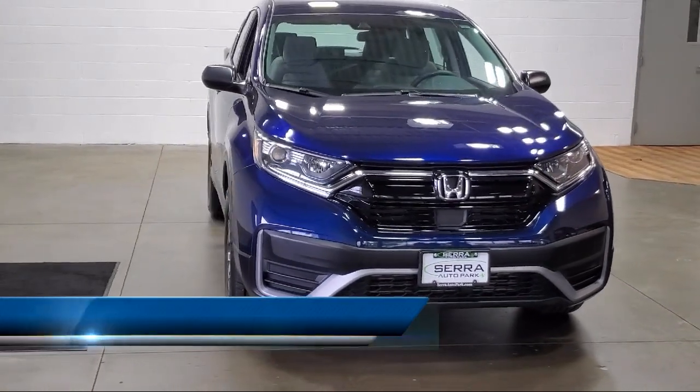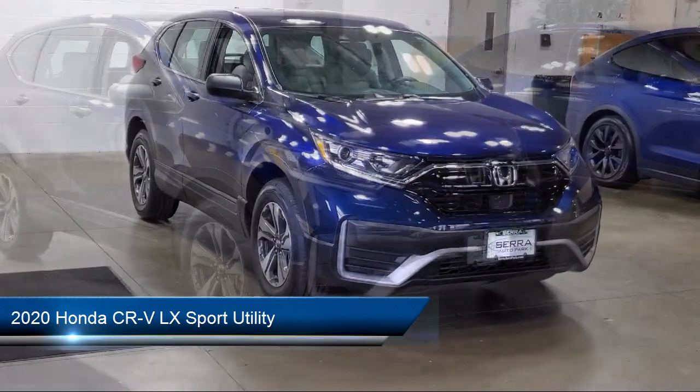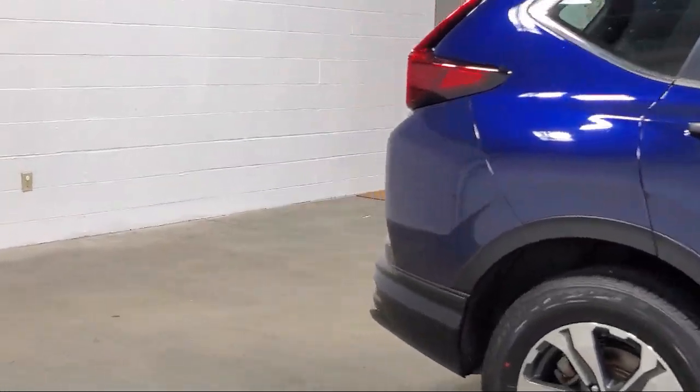It comes equipped with rear view camera, keyless entry, powerful and efficient turbocharged engine, steering wheel controls, speed sensing steering, alloy wheels, and rear spoiler.